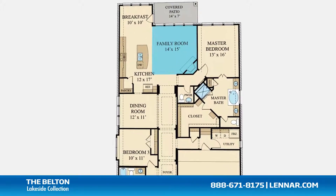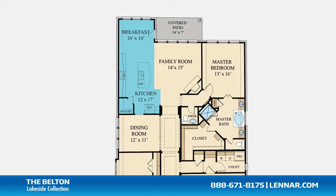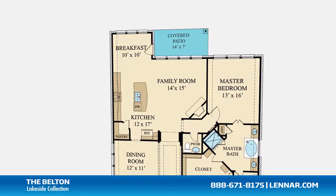The Belton features a formal dining room, a generous family room with a corner fireplace, and a gourmet kitchen with a granite center island, a walk-in pantry, and a cozy breakfast nook — all that interact perfectly with the outdoor covered patio.